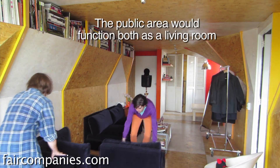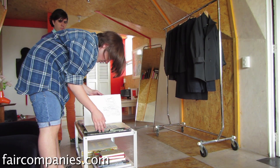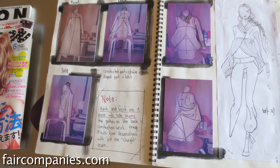The public area would function both as a living room and as the showroom for Carlos's work. The only thing I couldn't have was big industrial sewing machines — I had to have that part of the work done elsewhere — but draping and receiving clients and things like that are perfect in this space.